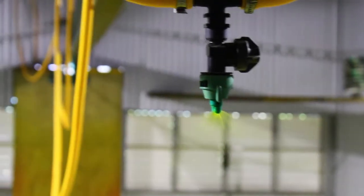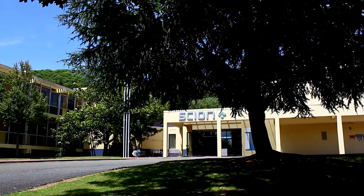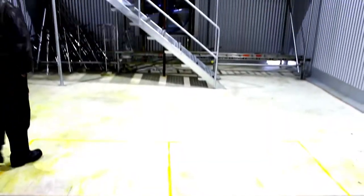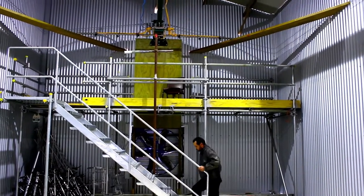Poised overhead like some fantastic prehistoric predator is an installation with a very important job. The large-scale track sprayer at Scion in Rotorua, New Zealand, is a clever machine that has been designed and built to optimise pesticide spraying for weed and disease control. Senior scientist Stefan Gauss has been involved with the project from day one.